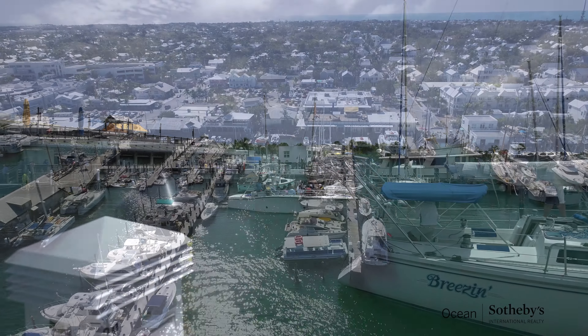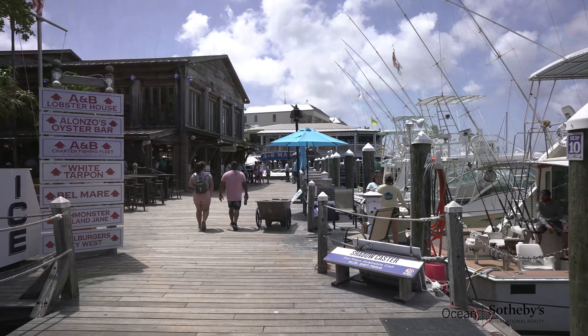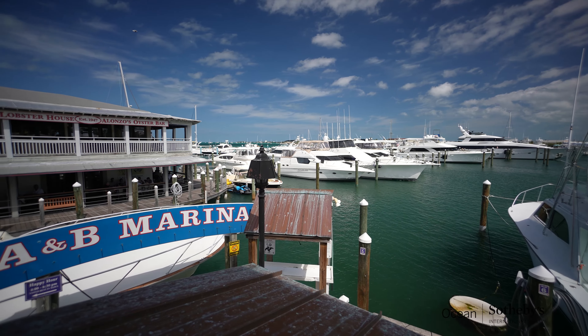Before this became a cultural gathering place and boat marina, the Historic Seaport District was a commercial hub for delivering fish, sponge, and shrimp to Florida. This area has really maintained its charm and character over the years.